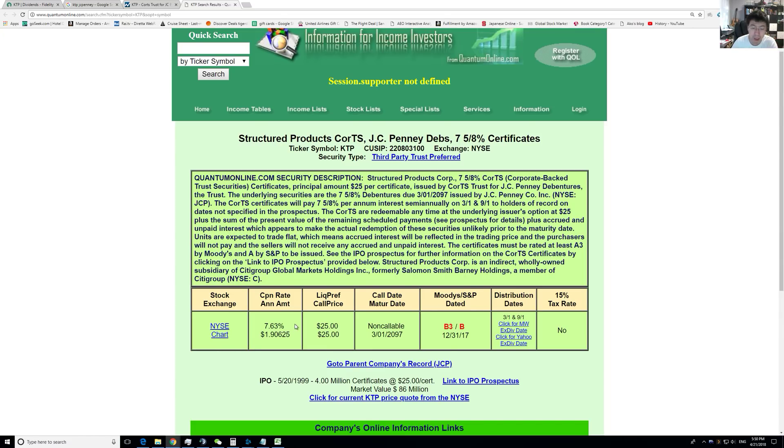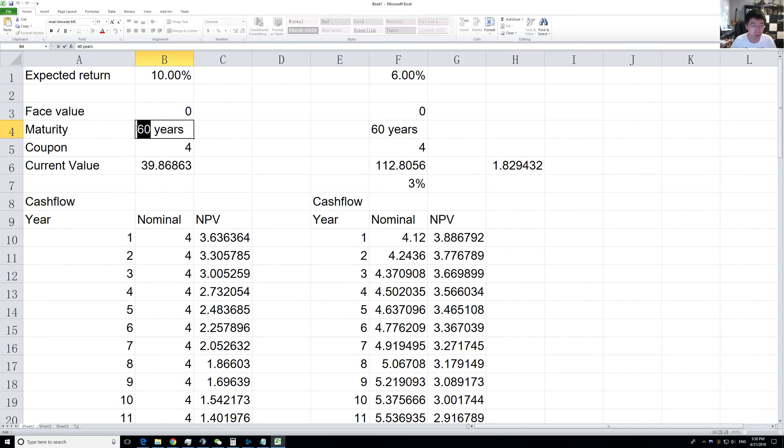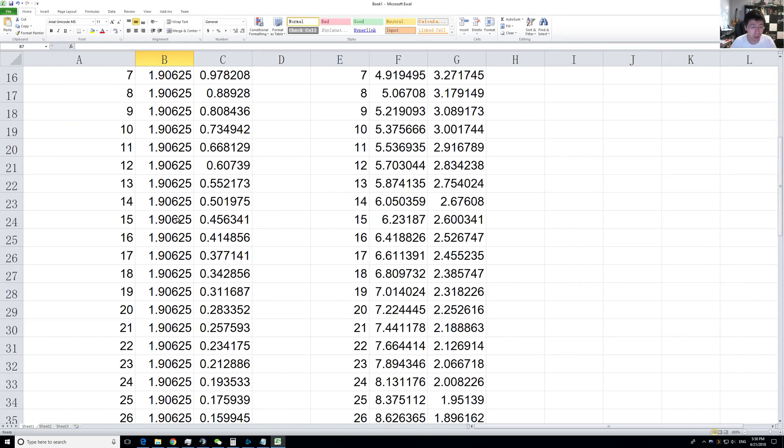So we basically know that the coupon rate is 7.625% and the face value is $25. This thing is going to mature about 79 years from now (this video is from 2018). Let's try that out — maturity is 79 years, face value is $25, coupon equals $25 times 7.625%. Let's add them up in the spreadsheet.